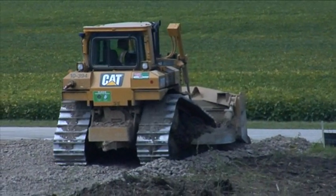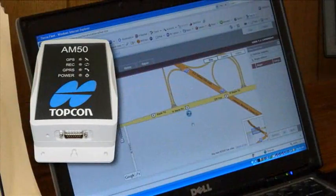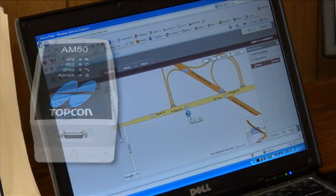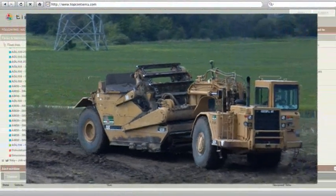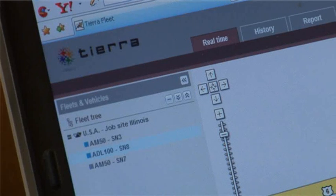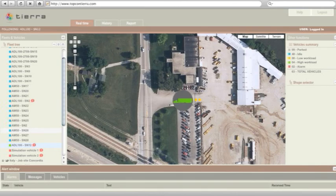TopCon TIERRA is a combination of a simple hardware box using GPS and cellular communication and an elegantly designed web-based service where you can monitor each machine. Built on a Google Maps interface, the service is easy to read and navigate.